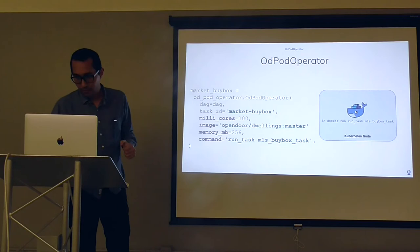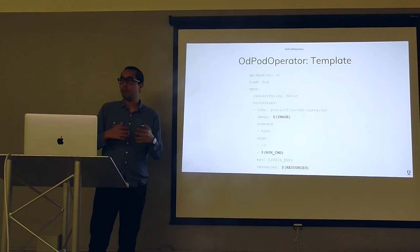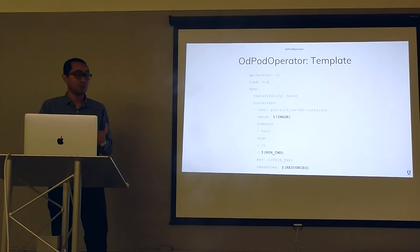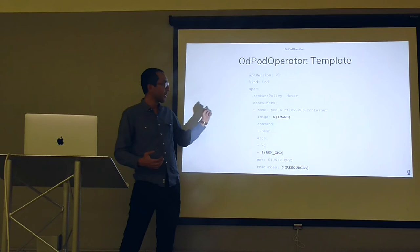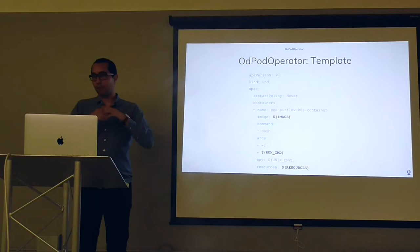What happens under the hood is that Kubernetes receives a YAML specification defining your resources and what you want to run. We have a template where we just replace the image, the command line, any environment variables, and resources. Then we send it to Kubernetes, which takes charge and ensures it runs.